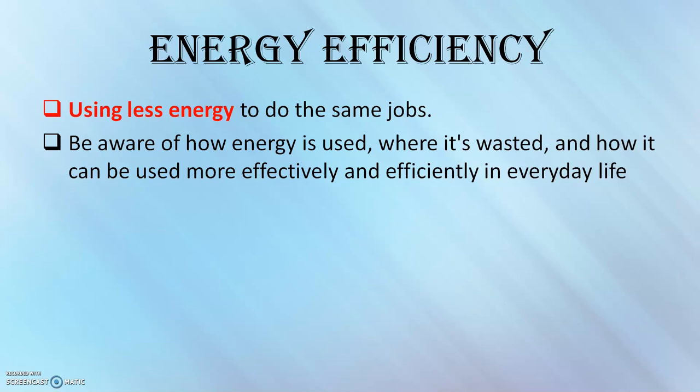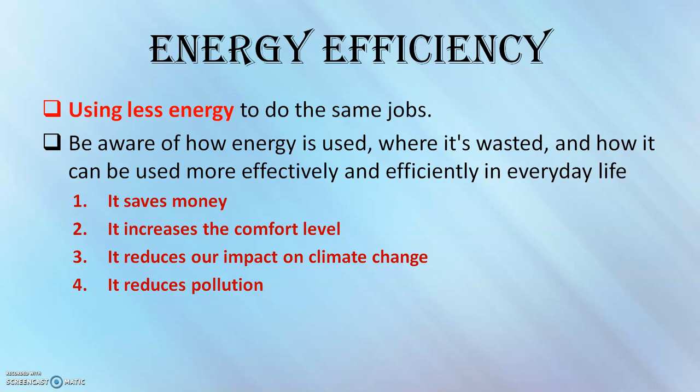Why make your home more energy efficient? Because it saves money — it costs less to power a home that has been converted to be more energy efficient, and it increases the comfort level indoors. It also reduces our impact on climate change; many scientists now believe that excessive energy consumption contributes significantly to global warming. It also reduces pollution, as conventional power production introduces pollutants into the air, soil, and water supplies.